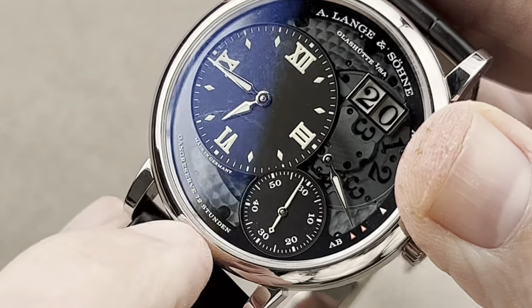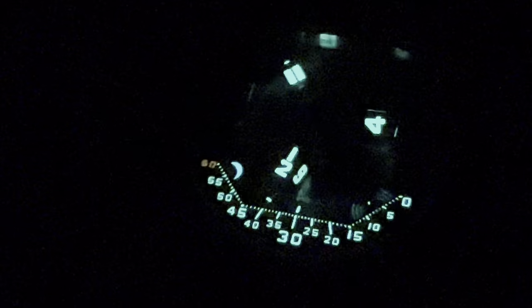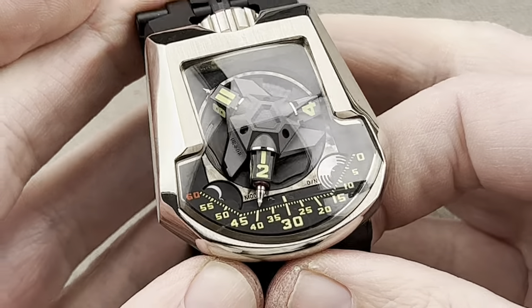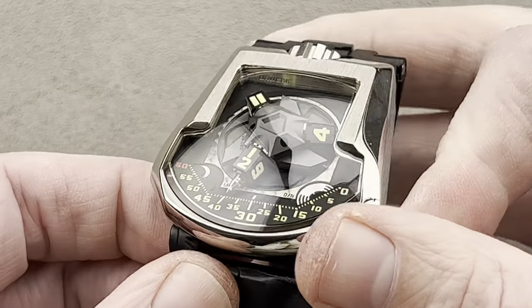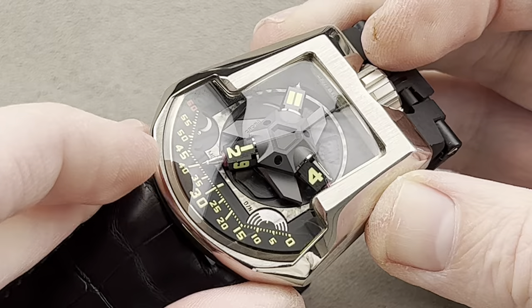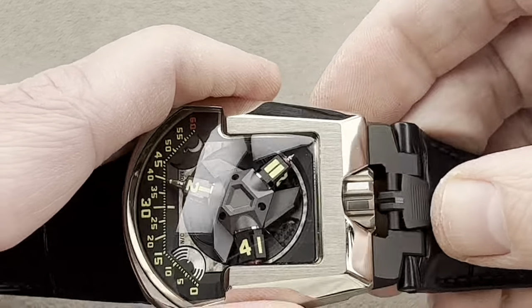You can even see the engine turning of the dial side of the movement through the smoked sapphire. Three-day power reserve. Another big loom shot coming up — brace yourselves. In white gold: Urwerk UR-202, the automatic version of 2007's UR-201, which helped introduce this unique retrograding satellite display system that would come to define Urwerk's premium model.